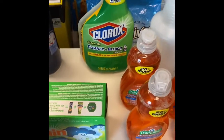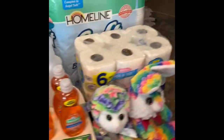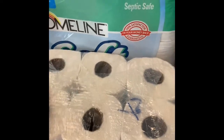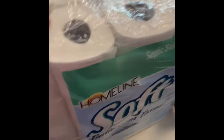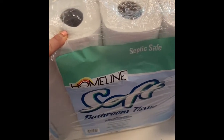I did get some Clorox Cleanup and some Lysol Toilet Bowl Cleaner. I found a $5 pack of Sparkle paper towels. And I was able to find some toilet tissue — good deal from Homeland. This package right here was only $6.99. Can't beat that.